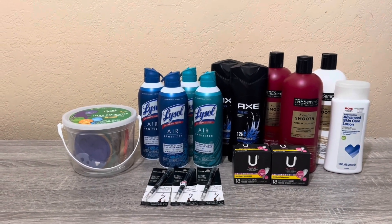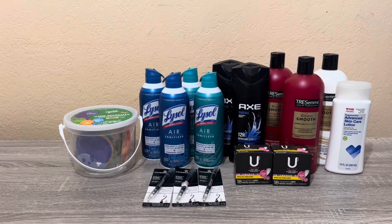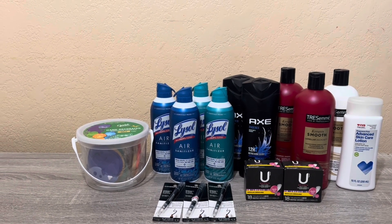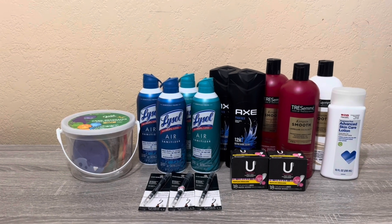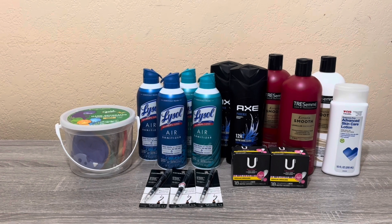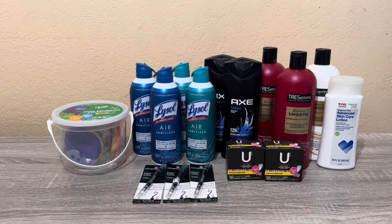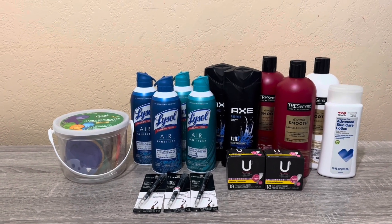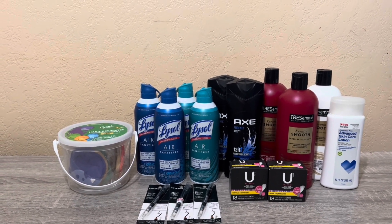Hi everybody, thank you for watching. Here is another CVS haul for this week. I got all of these items on one card — I split it up over four transactions. Like always, I'll go over the breakdown of each of the deals, show you my receipt, and let you know how much I paid. I wanted to do something different than my other video — do check it out, I got quite a lot of items there.